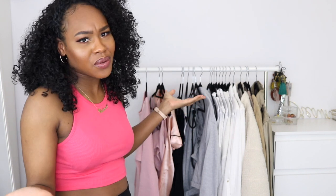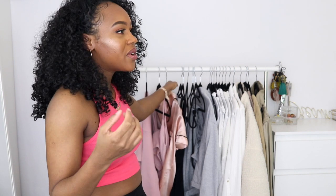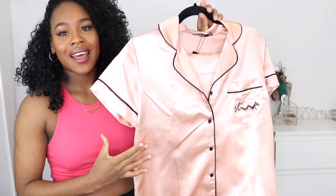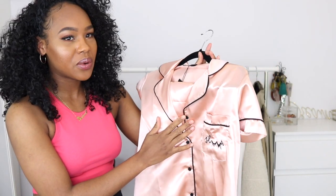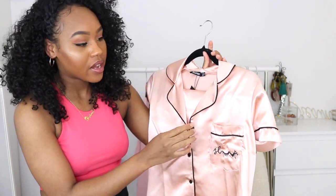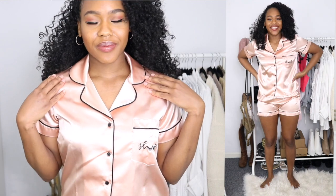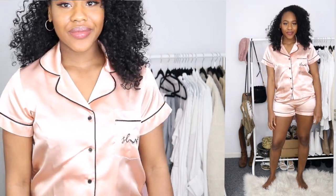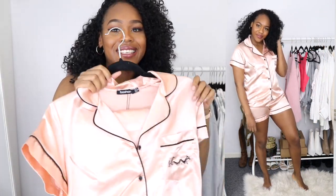The last thing I got from Boohoo is a pyjama set — I've been after one forever. I went on Zara, Pretty Little Thing, and a few other places but couldn't find what I wanted. This one popped up and it's so cute — very feminine and chic. They only had it in a size 8 and I'm usually a size 10, but I thought I'd try it and it actually fits. It was also a lot more affordable than the similar one I'd seen in Topshop.